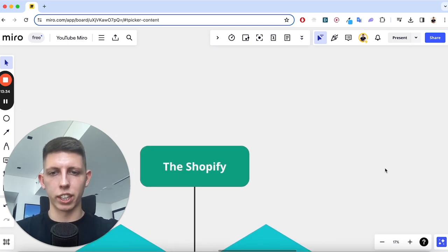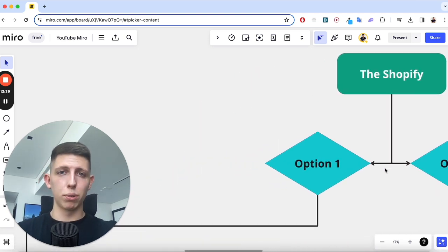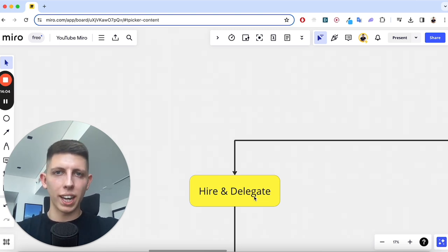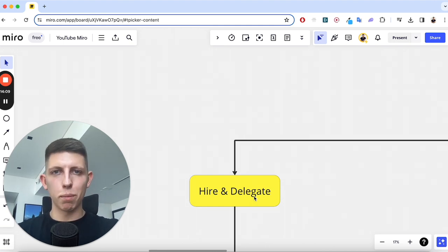We've got two options when starting a Shopify store, and they're very different. Option one — the route I went down with this exact store — is to hire and delegate: reinvest your profits into hiring a team to do all the tasks. When we were making the most money, about $100,000 a month in revenue and just under $50,000 a month in net profit, I was working maybe one or two hours a week.